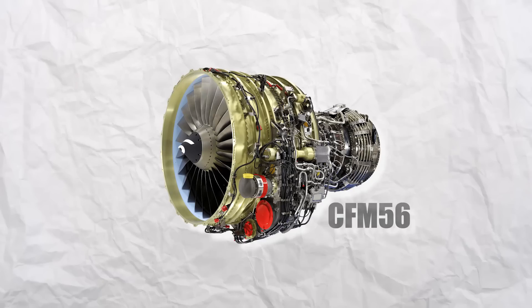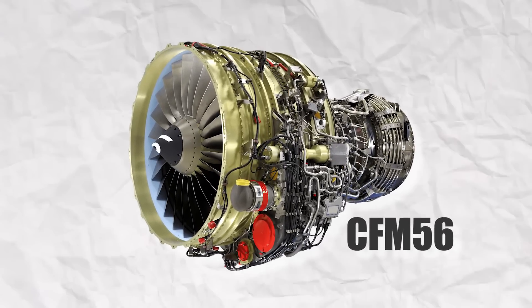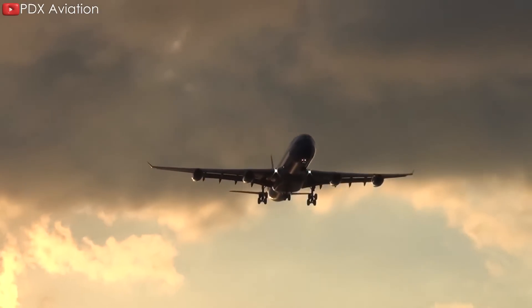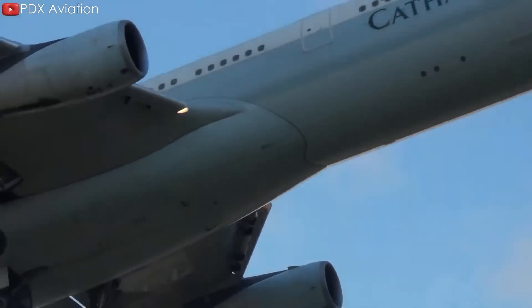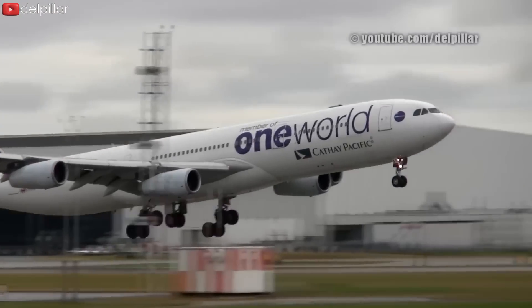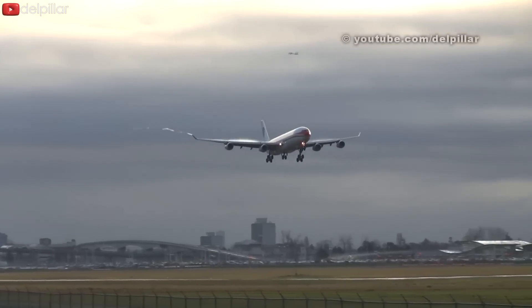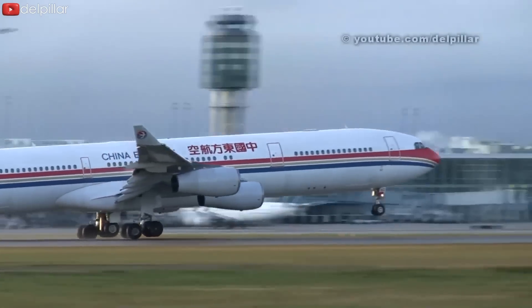This led Airbus to look to the CFM-56 engines, which were among the most advanced and efficient engines available at the time. However, their thrust was insufficient for a two-engine design on large long-haul aircraft like the A340-300. Therefore, only a four-engine configuration allowed Airbus to use these available engines while achieving the necessary performance targets.